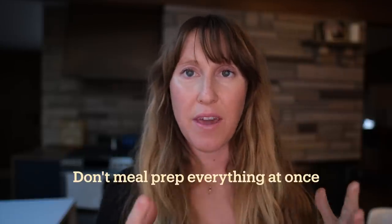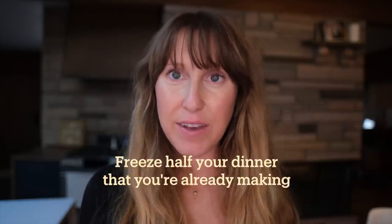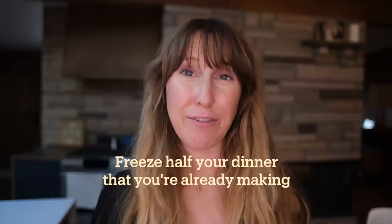Another thing: don't try to make everything at once. If you're trying to batch it all in one day, you're going to be exhausted. I really recommend making something for dinner and freezing half of it, because it's going to be super efficient and you won't actually have to do any extra work. You can either double batch it depending on the size of your family, or freeze half of the normal size portion — it's going to be very efficient and you're not going to be burnt out.